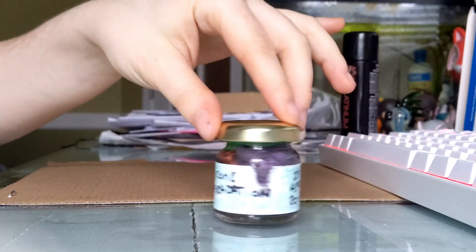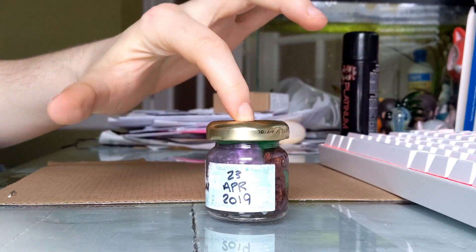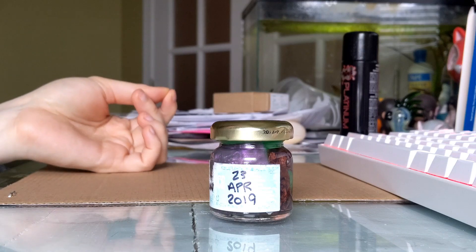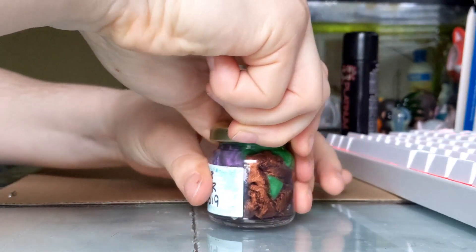I'm gonna pop my jacket off, set this down, open this up, and we're gonna see what's going on inside. Here's our jar, originally assembled 23rd April 2019. It is currently 26th April 2019. Let's see what's happening inside.